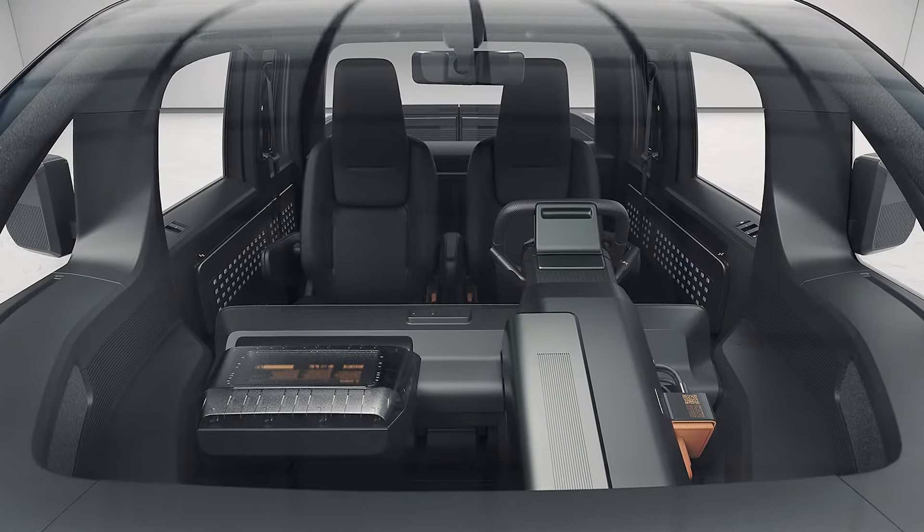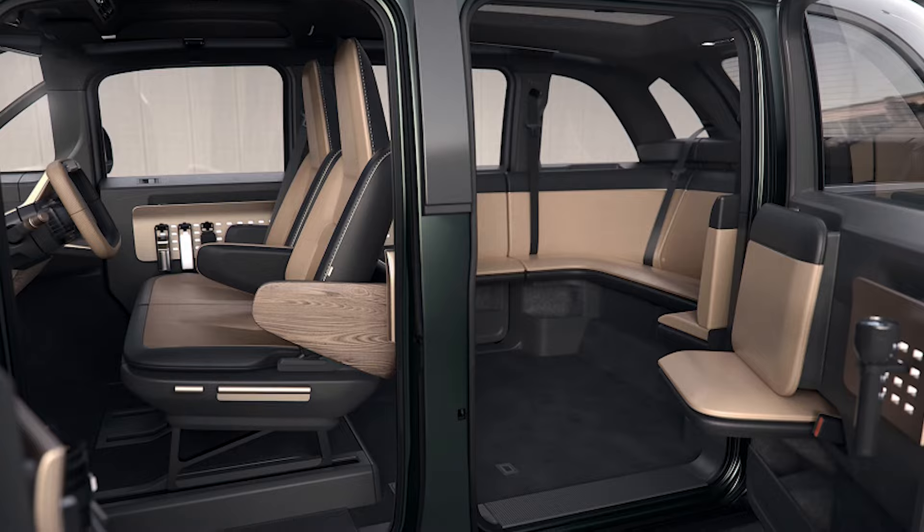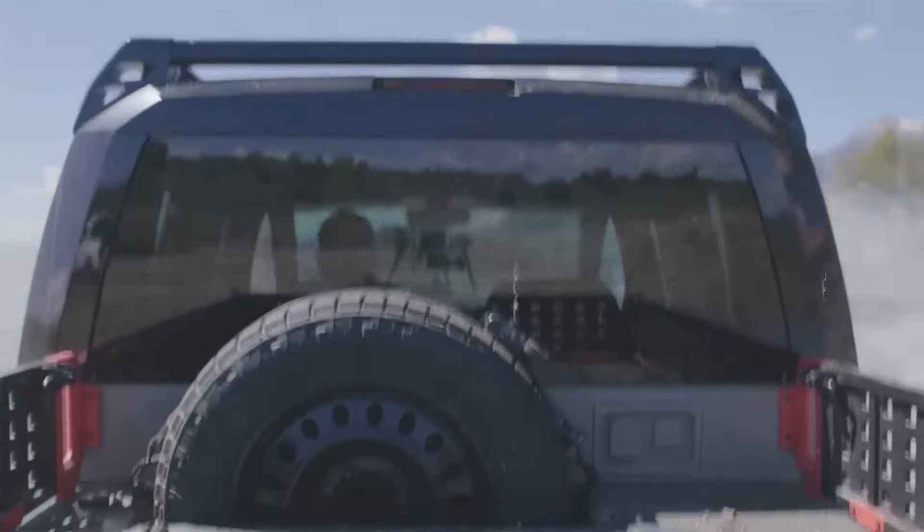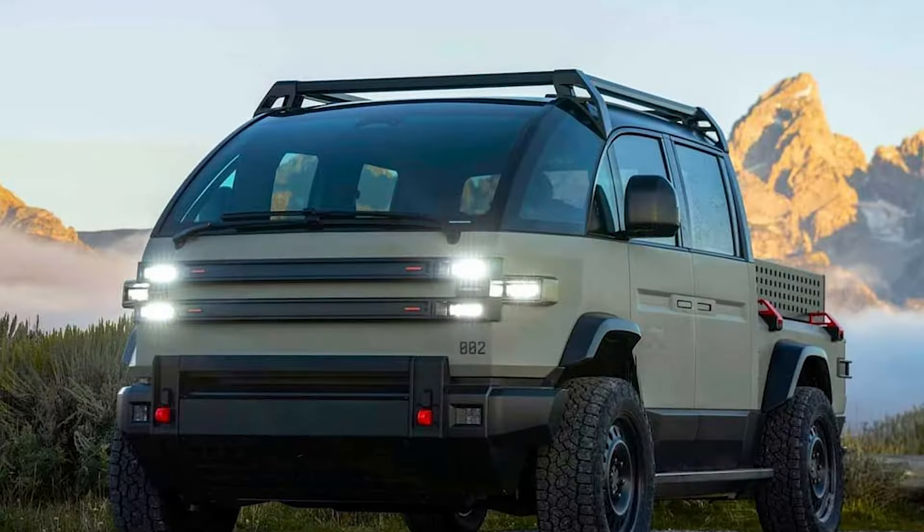Inside, the Canoo pickup truck offers a futuristic experience with a fully digital dashboard and a cockpit-style driver's seat that merges technology with comfort. The modular design of the truck bed is another highlight, featuring space dividers and wall chocks for customized storage solutions, enhancing its utility and versatility.